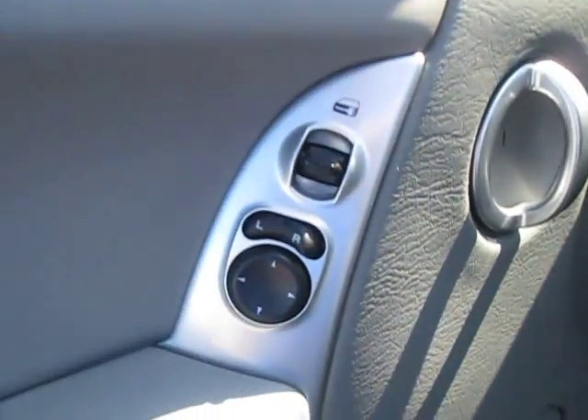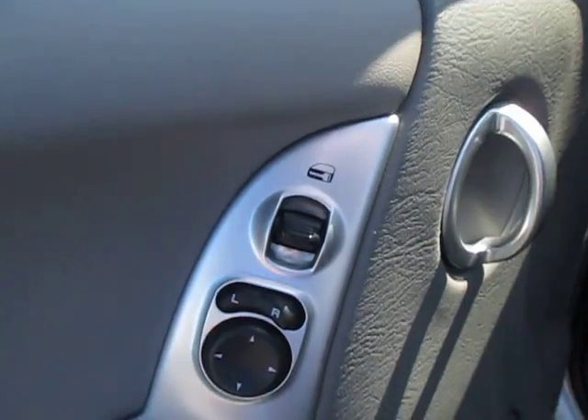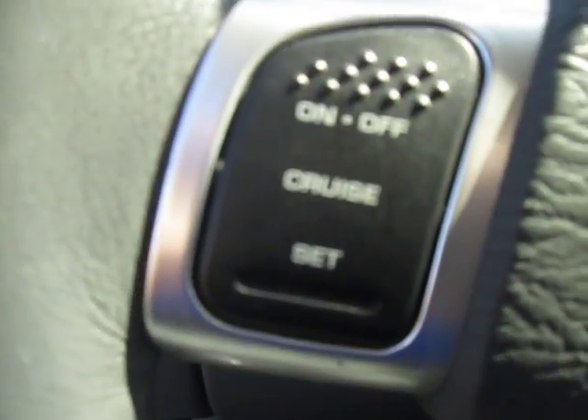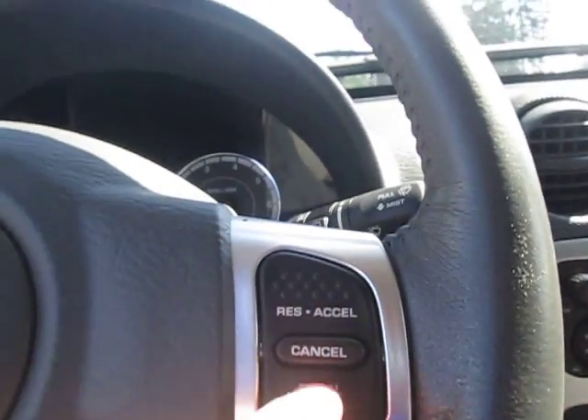Check out the inside — we've got our electronic mirrors right here as well as our window controls and door locks right here. Got the electronic seat controls right here as well. Hop inside and you'll see we do got our cruise control right here as well as our accelerate, decelerate, and cancel.